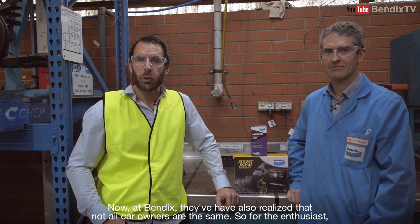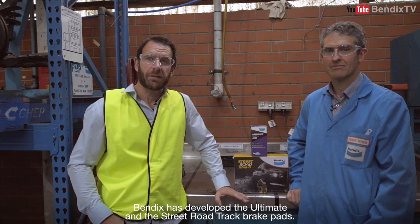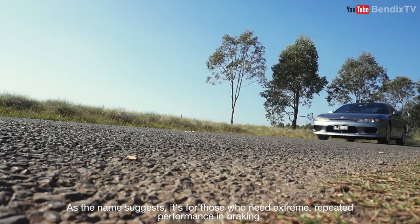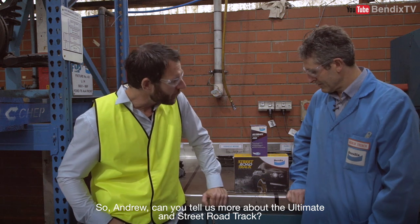Now at Bendix, they've also realised that not all car owners are the same. So for the enthusiasts, Bendix has developed the Ultimate and the Street Road Track brake pads. As the name suggests, it's for those who need extreme, repeated performance in braking. So Andrew, can you tell us more about the Ultimate and the Street Road Track?